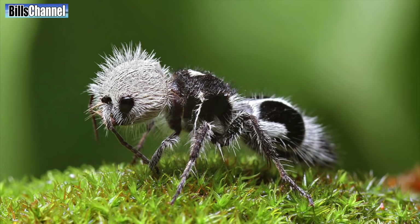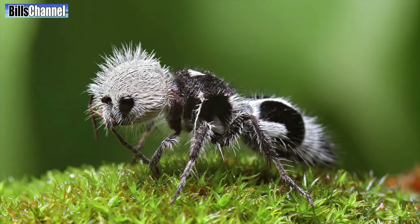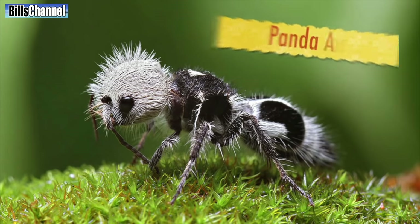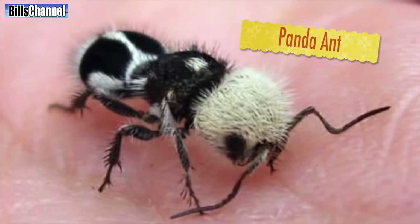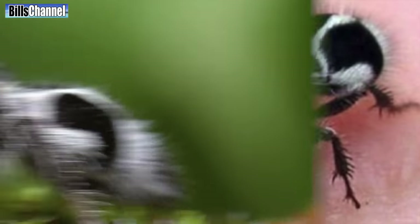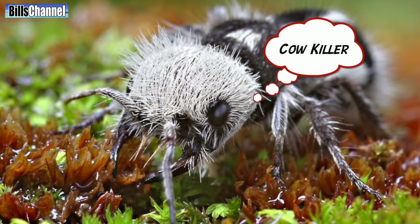Number two is this black and white number sent in by Fleming Games, who just wants to know if it's real or not. Fleming, I got news for you — it's real. It's called the panda ant. First discovered in 1938, these dangerous creatures are actually wasps and are also known as cow killers because of their powerful sting.